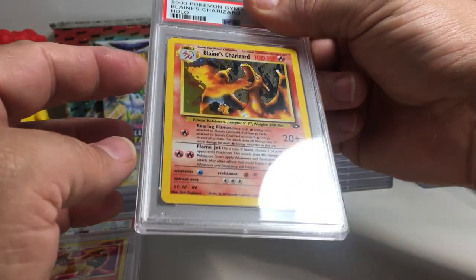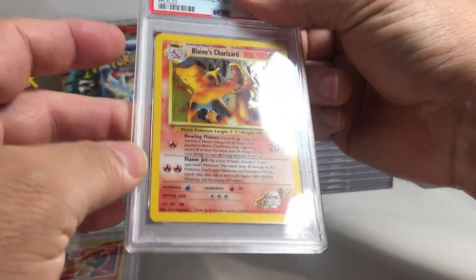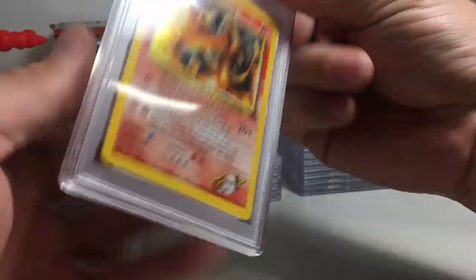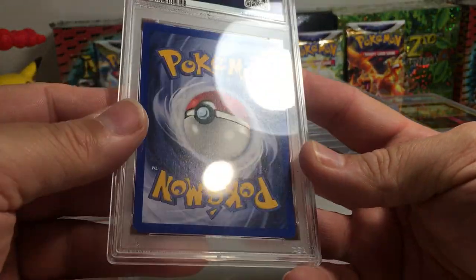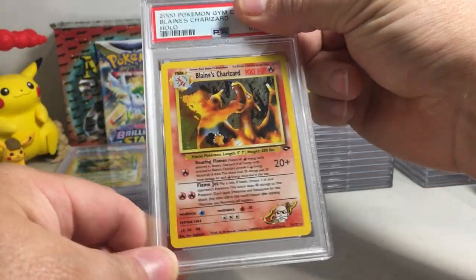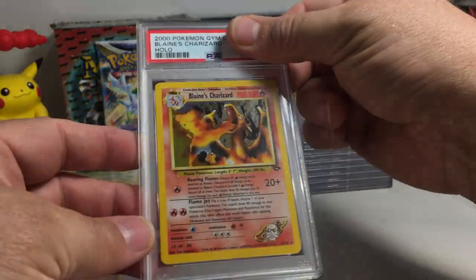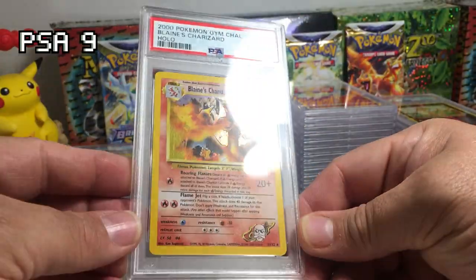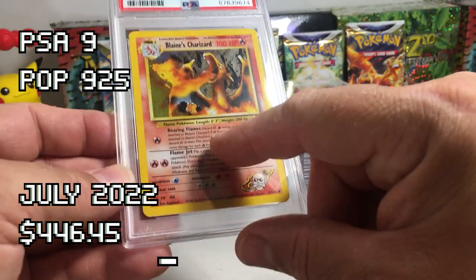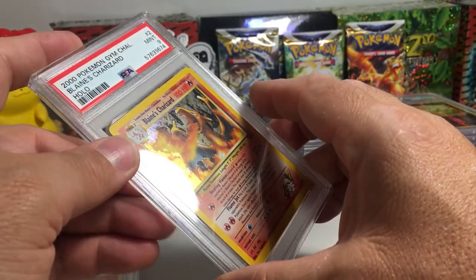Blaine's Charizard — got this from Cardinal Gaming. I didn't see much of anything wrong with this, and I actually thought it had a chance at a ten, but it does have just one tiny little white dot there. This will be my first ever vintage English PSA ten — ah, nine. That's still a really good grade. Beautiful card. It is the error version, which is actually more common.